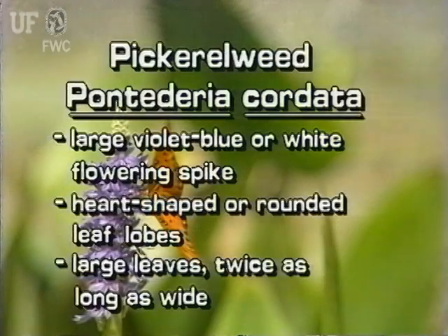Pickerel weed is a common native of Florida. It has a large flowering spike of violet-blue or white flowers. Its leaves are heart-shaped with rounded lobes, and its large leaves are about twice as long as they are wide.